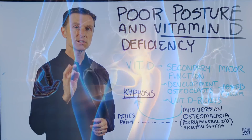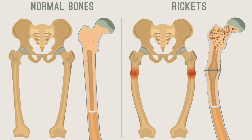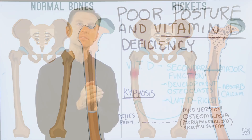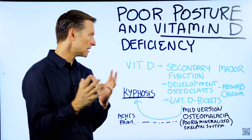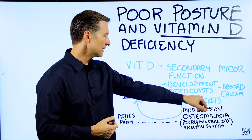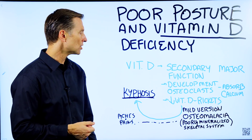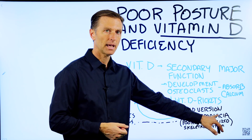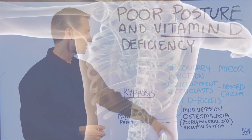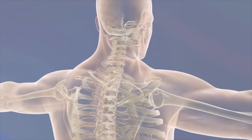Now, when a child is severely deficient in vitamin D, they get this condition called rickets — like bowed legs. It starts to affect the structure of the skeleton. Well, there's a mild version of rickets you see in adults and even teenagers. It's called osteomalacia. It's a milder version of rickets in which you're getting a lack of mineralization of the skeletal system.